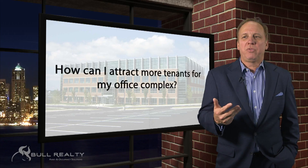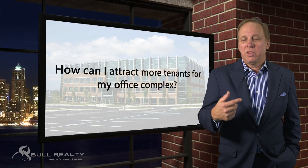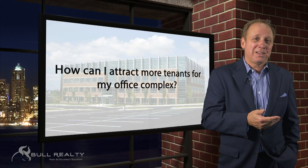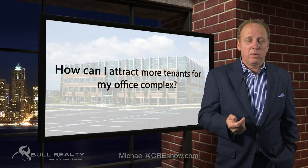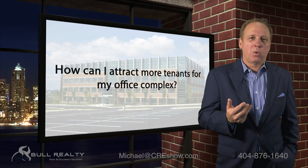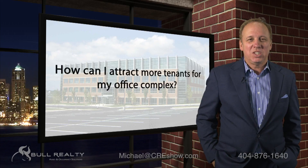So it's really three things. Sometimes we'll find that the broker's doing a great job and the property shows well and it's just overpriced. Sometimes we'll find that it's priced appropriately, it looks good, and the marketing's not being done well. So I look at those three main categories to attract more tenants. If we might be of service, you're invited to reach out to us.